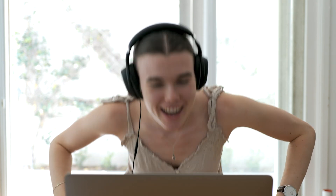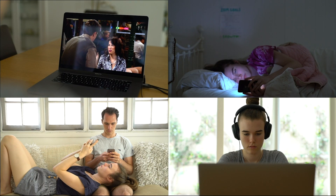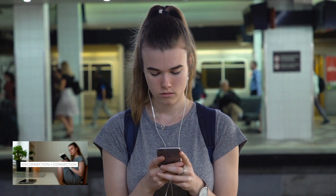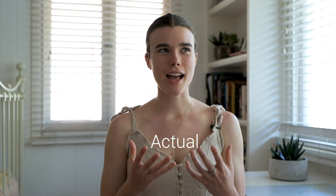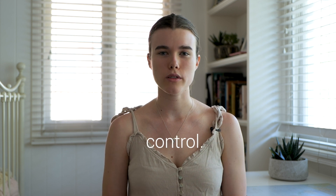I couldn't believe it. These shots are a reenactment, but it's so close to my actual live reaction that it's not funny. The amount of times I have wished there was a healthier platform to consume content from, complained to my friends, family, and Louis about screen addictions and everything in between — the amount of videos I've made on this channel talking about the issue. Here was an actual, actionable, and effective way to gain back some of that control, and I could not be more excited.